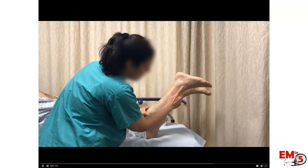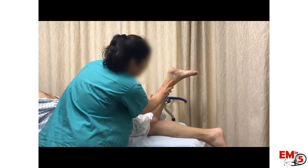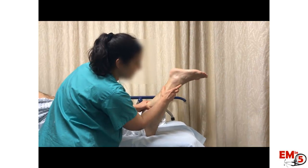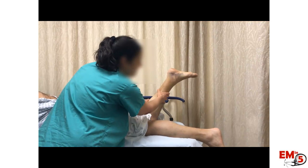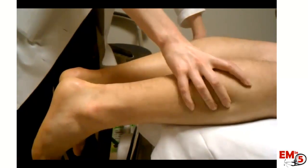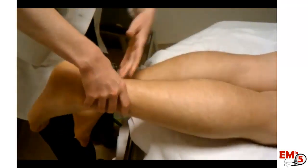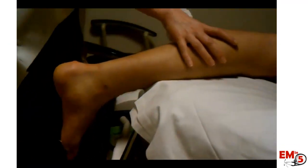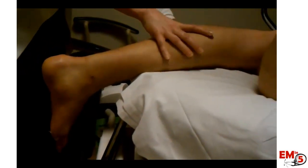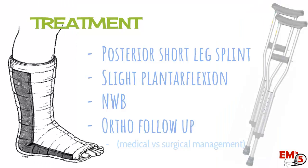Let's look at some examples — see if you can identify the abnormal side. Here we're squeezing the calf and see a little movement. On the other side, there's potentially slight toe movement but really no ankle movement. Comparing again: one side has definite plantar flexion; the other side has no plantar flexion. In one more — slightly more subtle — example, squeezing the calf on the patient's left foot (remember they're prone, so orientation is reversed) shows really no movement at all, no plantar flexion. So in that case, it was the left foot with the rupture.